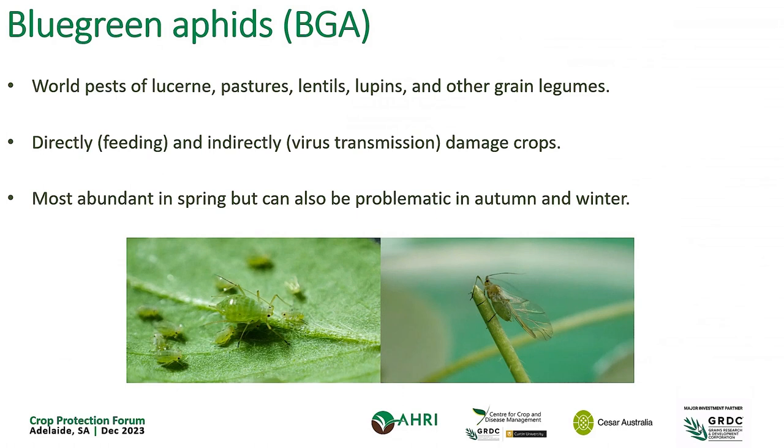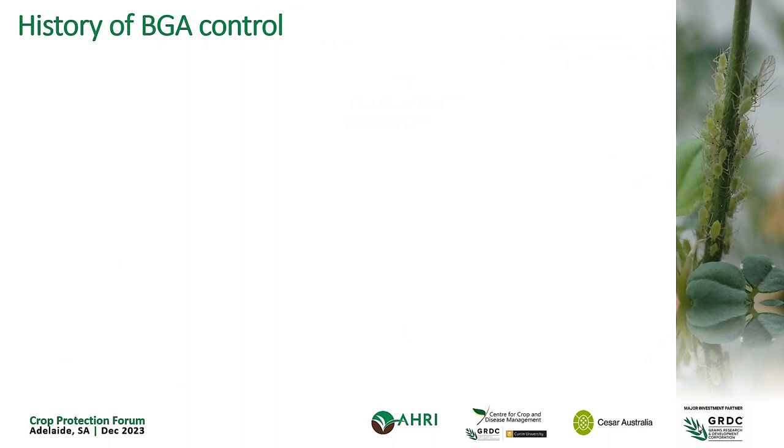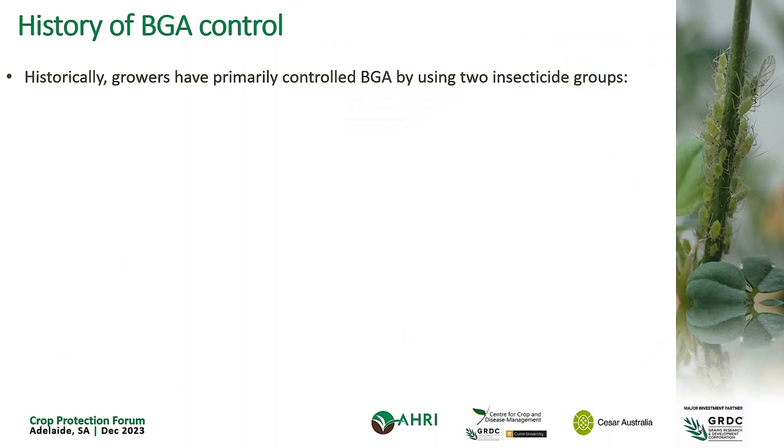They tend to be most problematic and outbreaks happen in spring, but they can also, in a given year if conditions are right or wrong, be problematic in autumn and winter. Traditionally, blue-green aphid wasn't a high-profile or damaging pest that growers worry about. Part of this is because we've long had two older chemistries — organophosphates like dimethoate, omethoate, and pyrophos, and also carbamates — that have been fairly successful in controlling this pest and were relatively cheaper and easily accessible. For a long time, these two chemicals have done the trick and have been the only chemicals registered for this pest, at least in most crops.